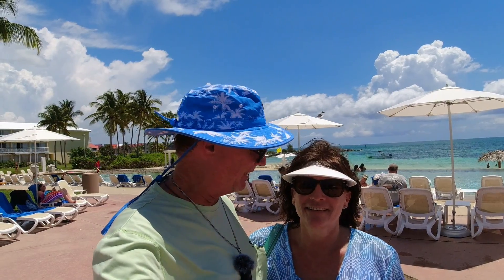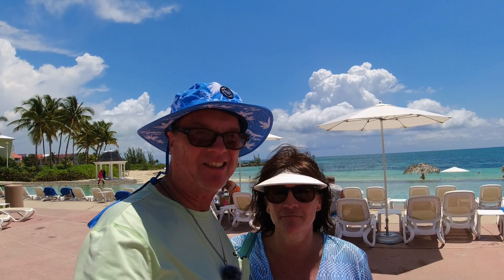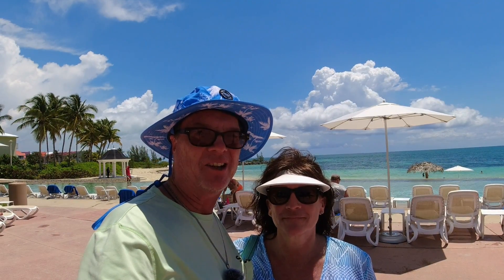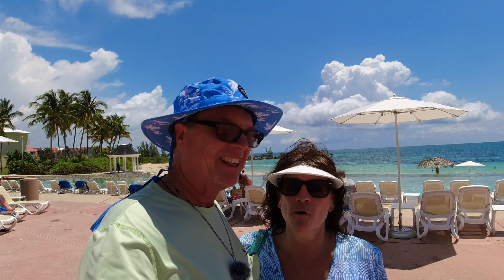We're back in Grand Bahama — more specifically, Lighthouse Point. You've got to check this place out. It's fantastic. It's fabulous, beautiful, wonderful.